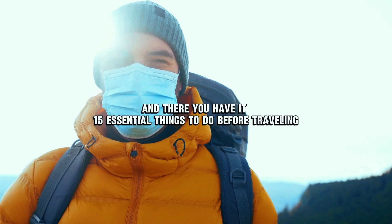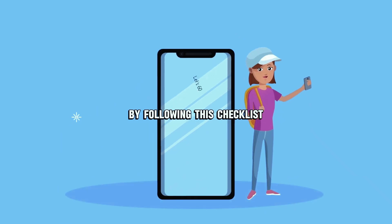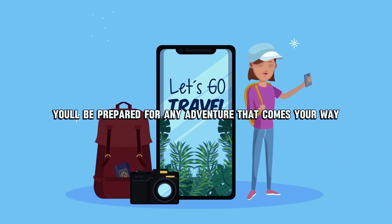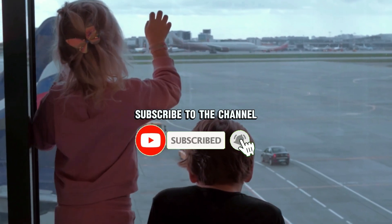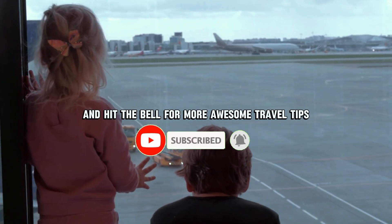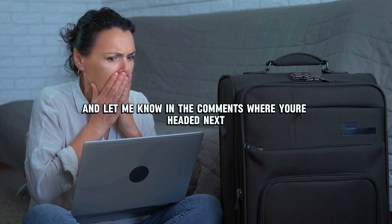And there you have it — 15 essential things to do before traveling abroad in 2025. By following this checklist, you'll be prepared for any adventure that comes your way. Don't forget to like this video, subscribe to the channel, and hit the bell for more awesome travel tips. Safe travels, and let me know in the comments where you're headed next!